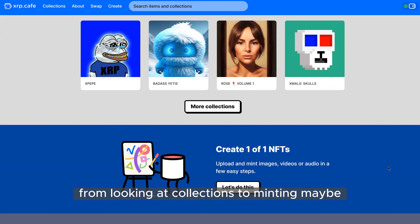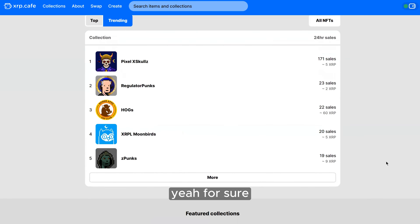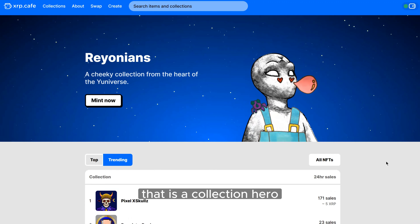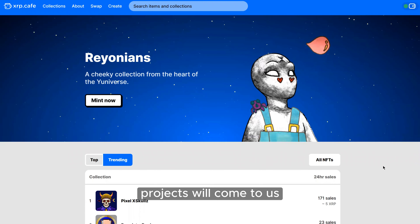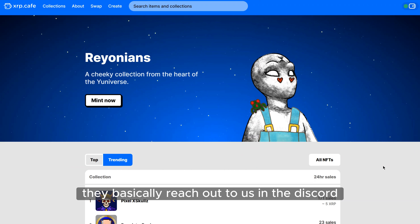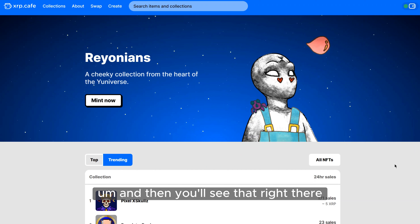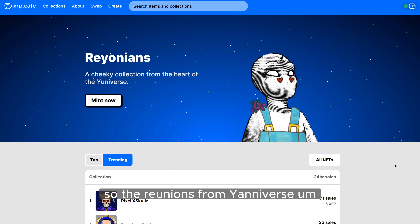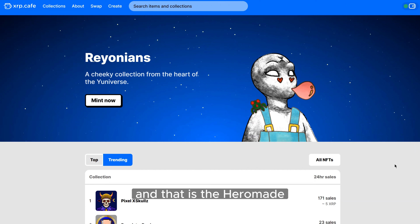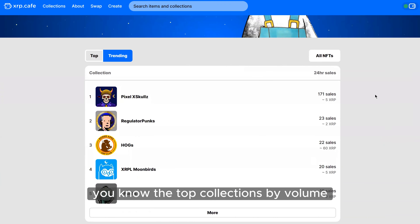We'd like you to walk us through all the things people can do — from looking at collections to minting. Right now you're looking at the home screen, and at the top is a collection hero. Projects come to us if they're interested in minting or want to purchase a hero — they reach out in the Discord. You can see The Reunions from Yanni Birth, who is actually minting with us currently.